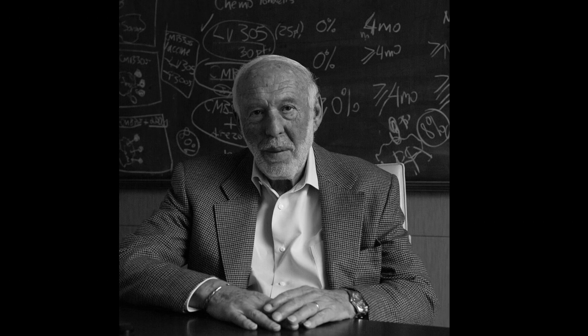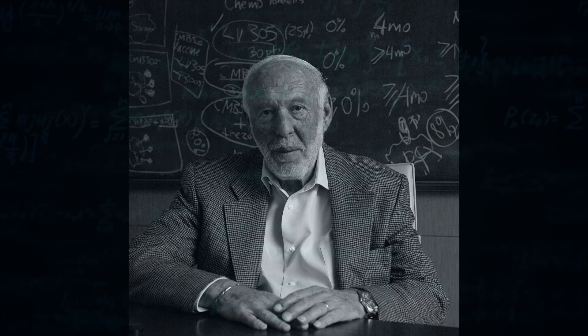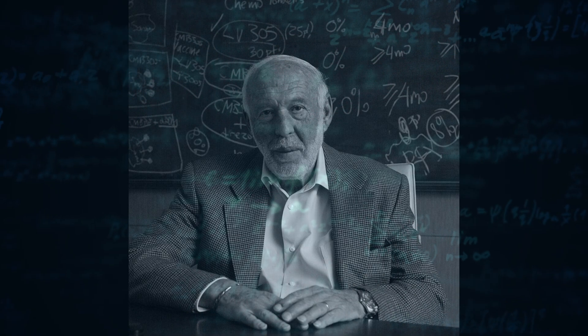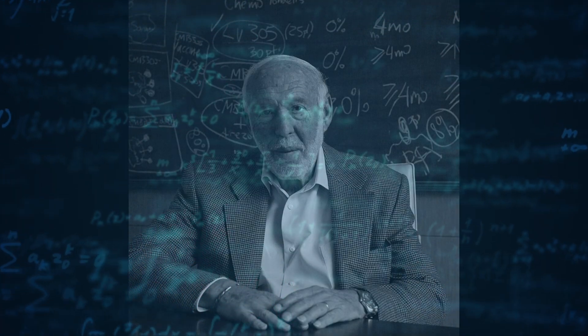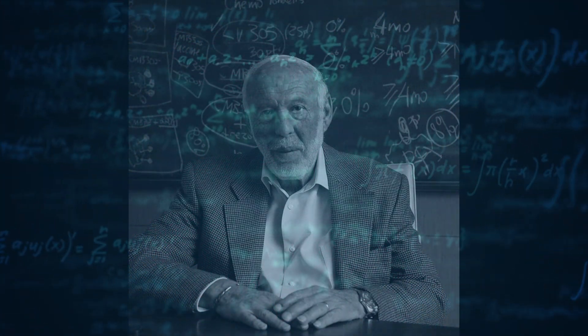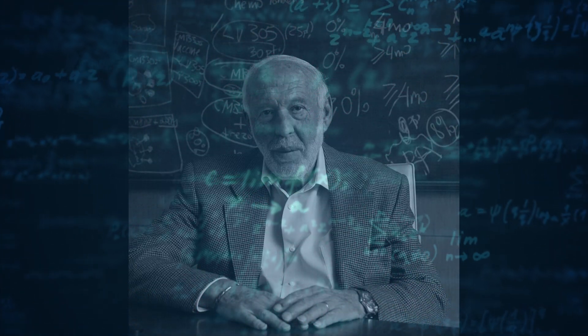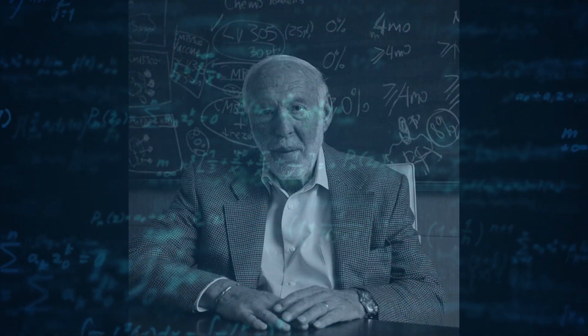Let's dive in. First, meet Jim Simons — not your average trader. He's a maths prodigy, former codebreaker, math professor, investor and philanthropist who founded Renaissance Technologies back in 1982. Jim Simons had an estimated net worth of almost $32 billion at the time of his death on May 10th, 2024.